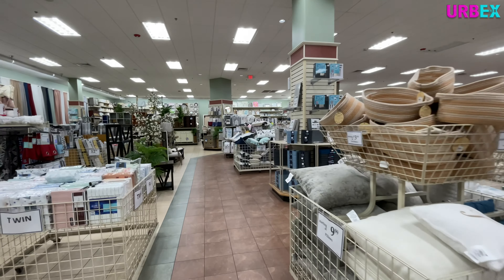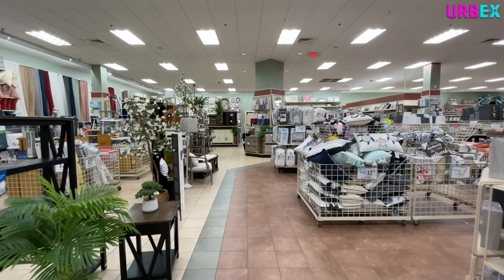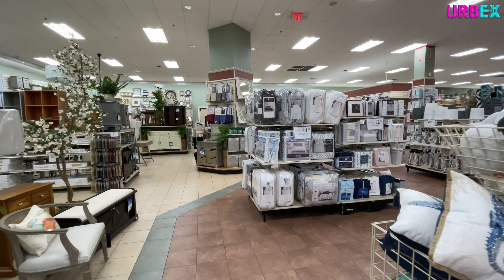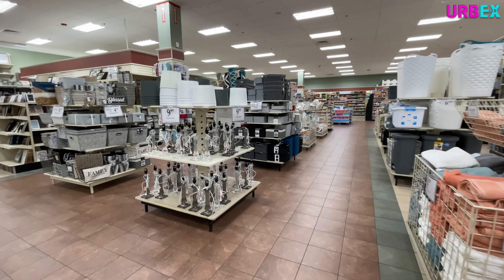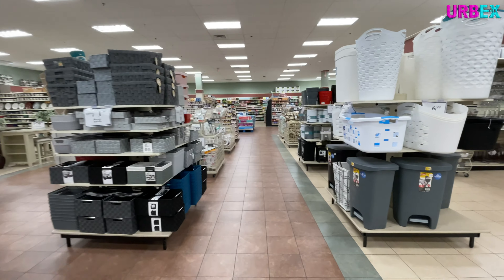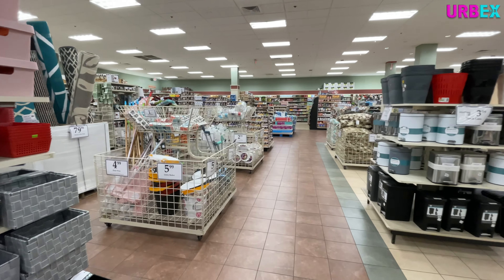You're probably wondering why they're called Christmas Tree Shops and I really don't know myself, but I would assume they probably started out as a Christmas store and then realized that doesn't work for most of the year. Now they're more like a home goods store or like the At Home store, if you're familiar with those.